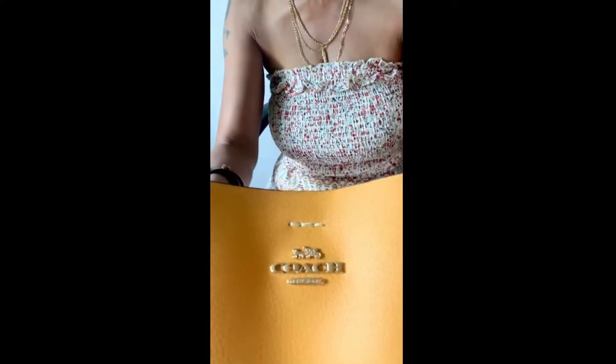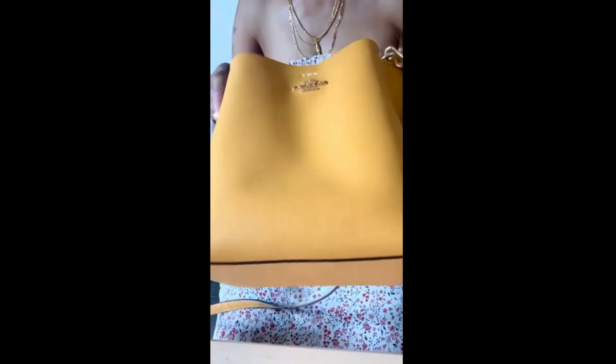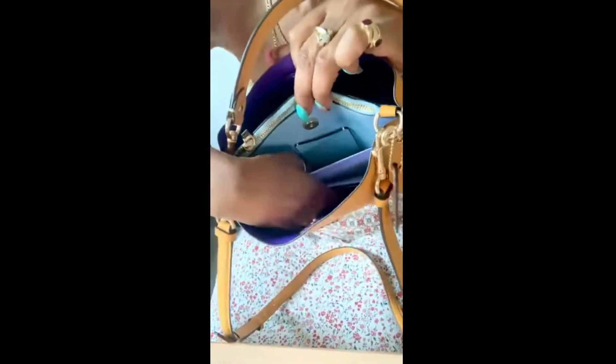All right guys, the next goodie that I have and want to share with you is this bag. This is a Coach bag — look at this beautiful yellow bag. It's the bucket bag and it's actually called the Molly Closure Bucket Bag. Look, this is how it is. Let me show you what the inside looks like — as you can see, it has a snap closure on the inside.